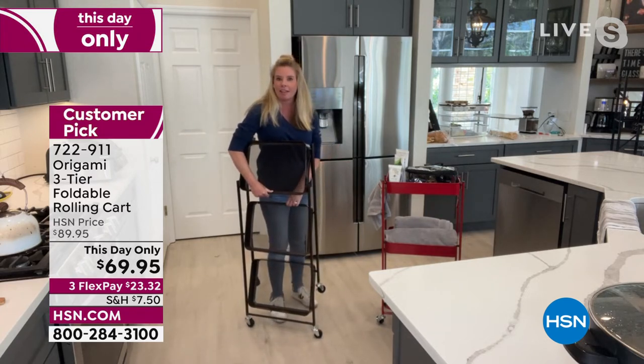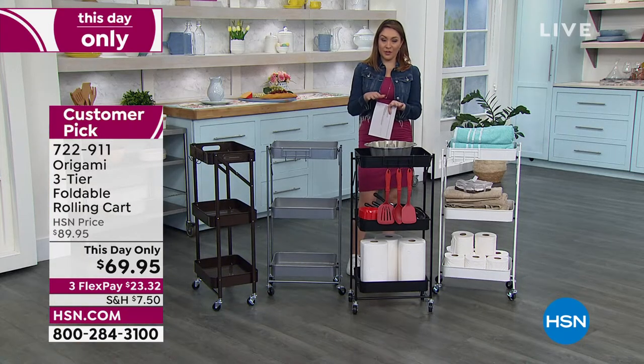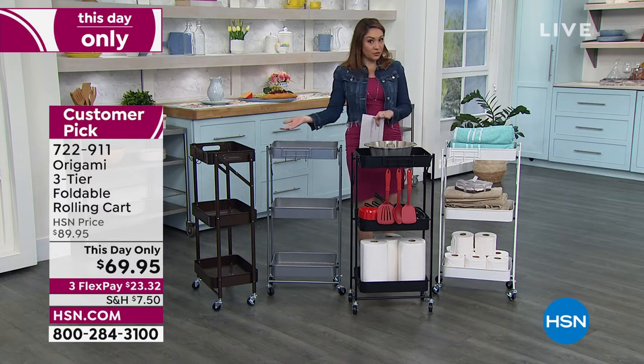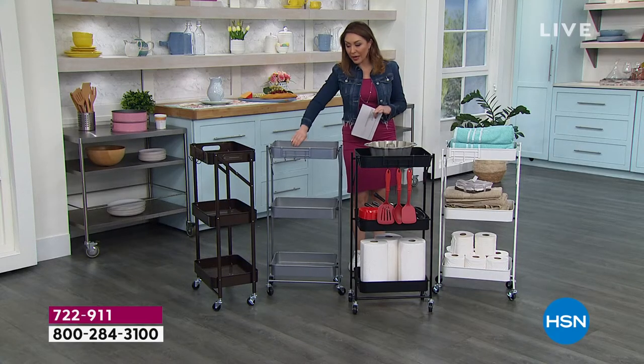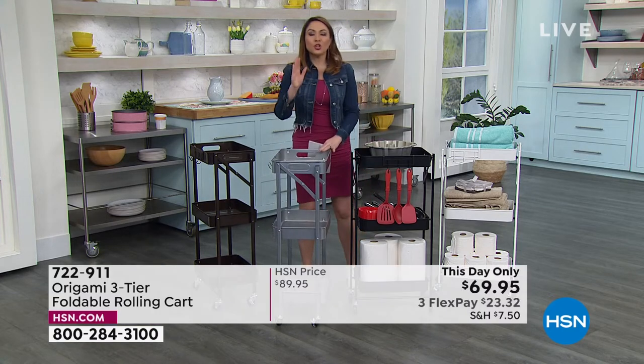We've taken $20 off on a one-day-only opportunity. If you open an HSN credit card today, you also get $10 to spend on your first item, even if it's on sale — making this Origami piece 30% off today only. The platinum will be the first color to sell out.